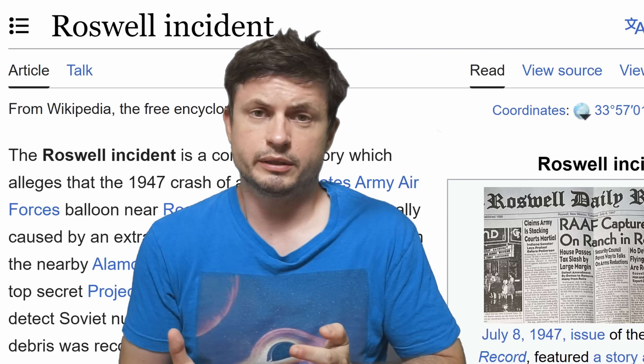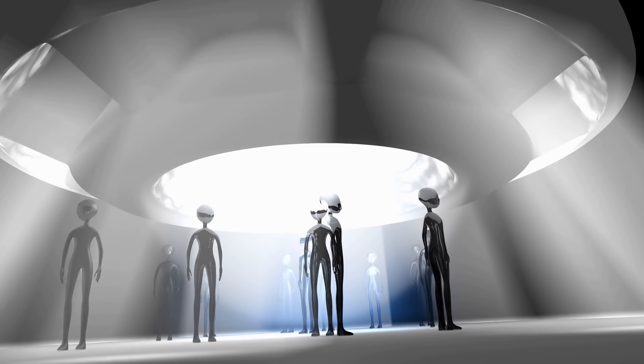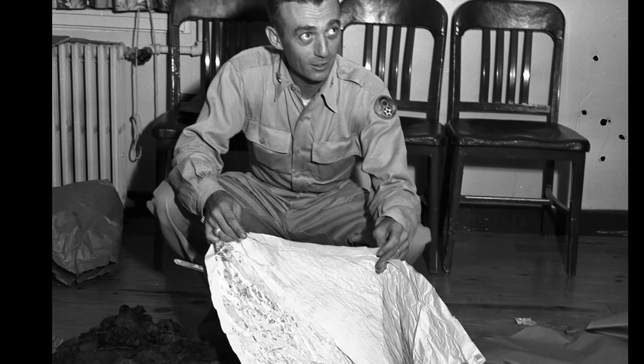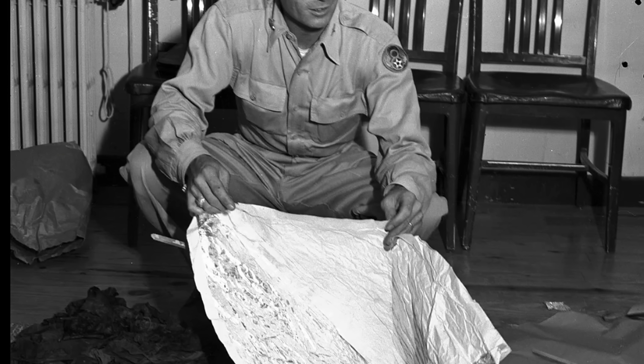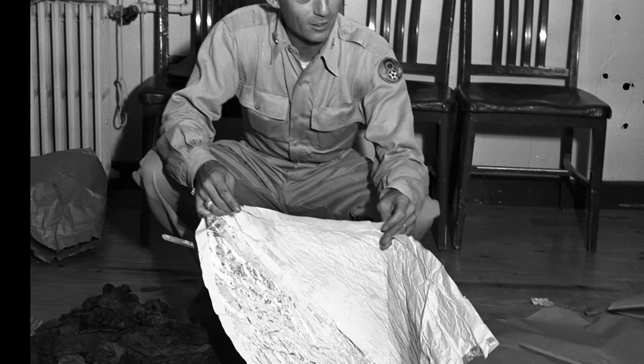The Roswell incident, as many of you know, has for many years been speculated to be some kind of a UFO conspiracy theory, and in this video we're actually not going to talk about the incident itself much at all. This particular piece has been claimed to have come from there and has been claimed to have extraterrestrial origin — as in produced by aliens, not from a meteorite. Although realistically there is really no evidence for any of these claims, and so all of this was basically word of mouth.